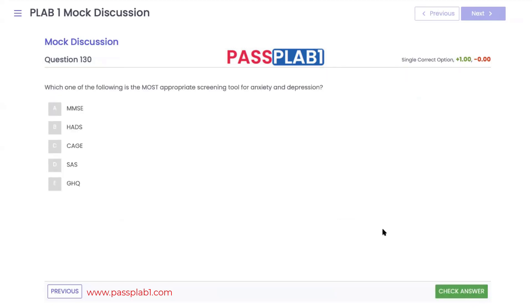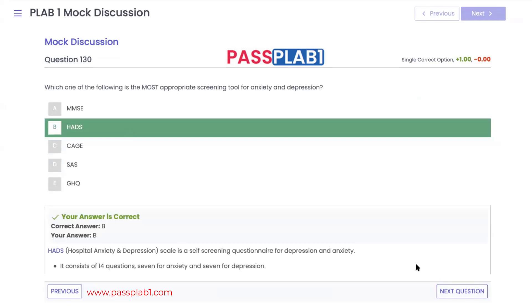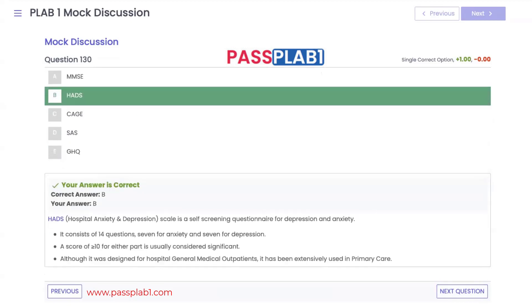The most appropriate screening tool for anxiety and depression is the Hospital Anxiety and Depression Scale (HADS). It consists of 14 questions; a score of 10 or more is considered significant.